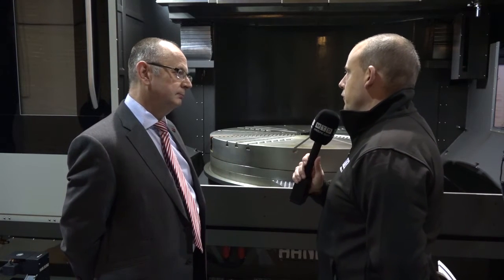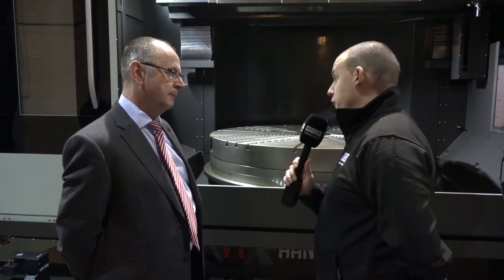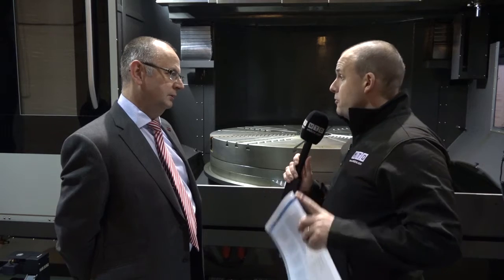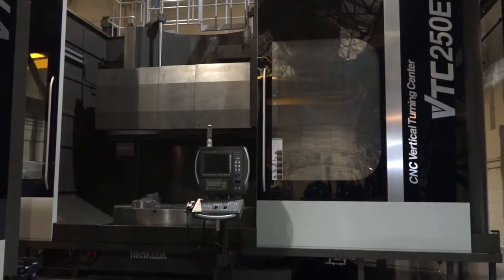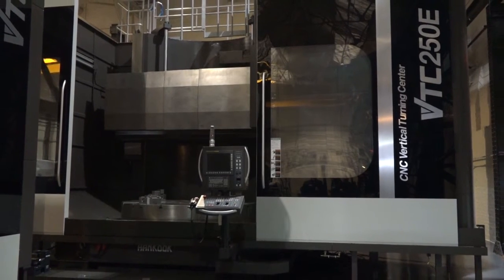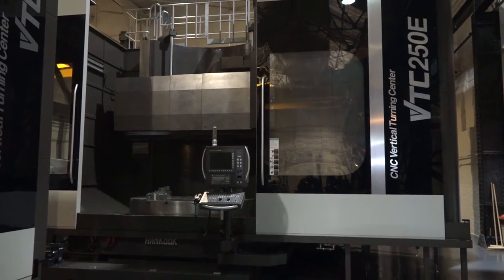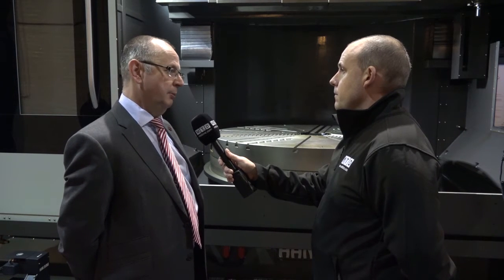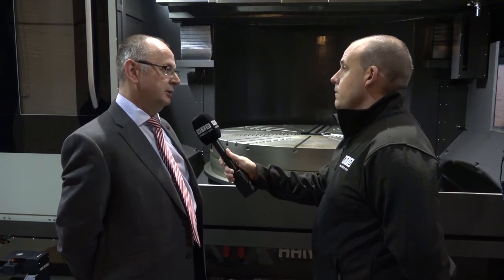Two interesting things: you carry these machines in stock, so this machine here is physically for sale, but they also go much bigger — you've got those machines in stock too, is that correct? That's correct. Behind you we've got the 250, which is a three metre swing — that would be the biggest machine we would probably stock because of craneage — but Hankook go up to a 12 metre table.